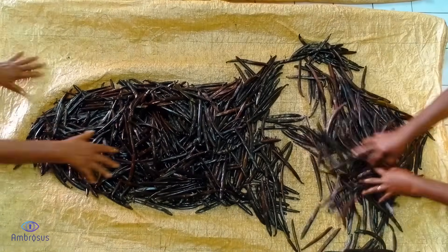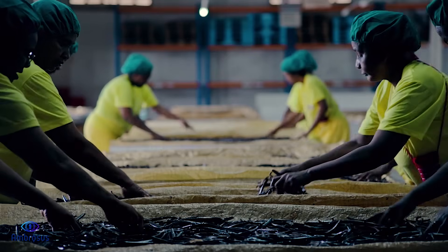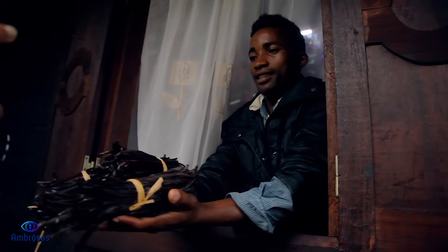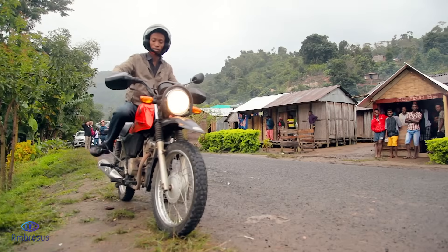Carefully treated, the now charcoal vanilla stocks are delicately set out to dry for three to four months. Hardened and prepared to the fullest, the aromatic vanilla stocks begin their journey into the world.